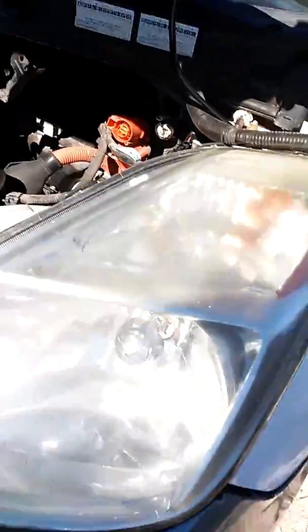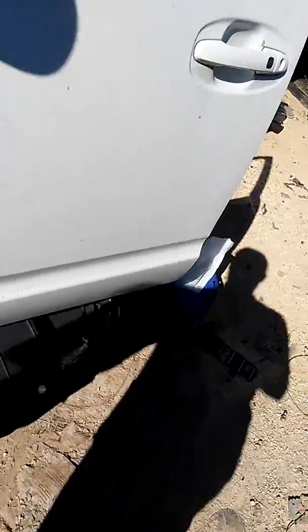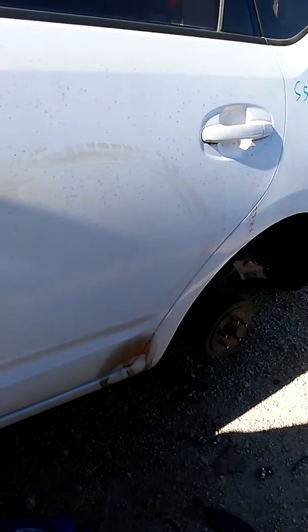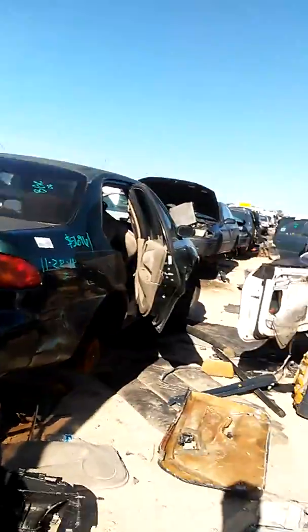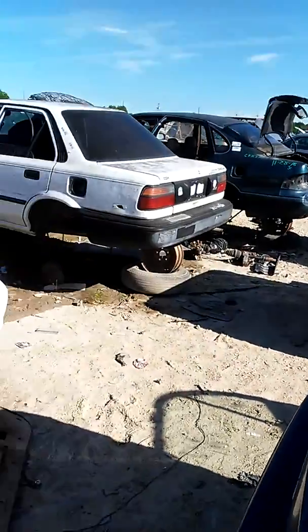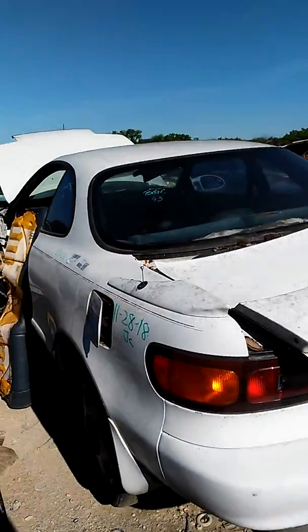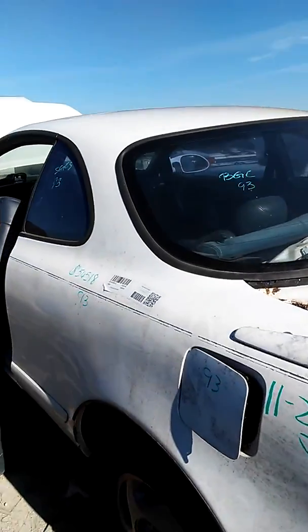It's still there. I got a Celica, '93 it looks like. Yeah.